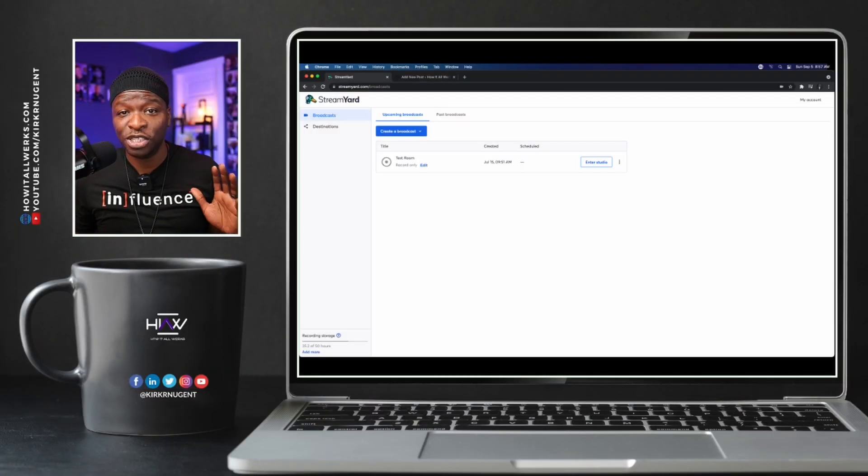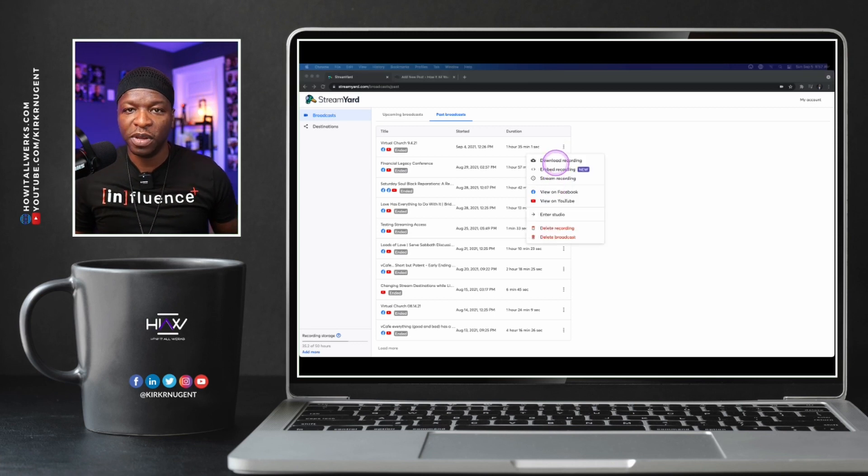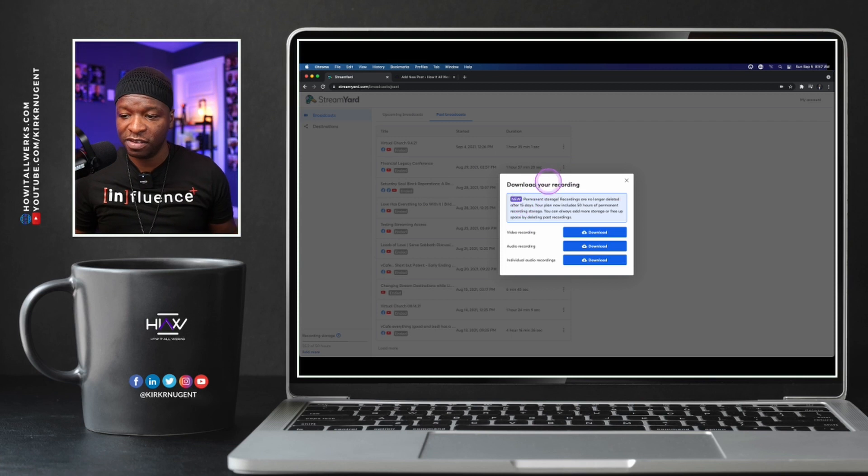The first thing we wanna do is look at the desktop and determine where these new features are. The best way to show this is by going to Past Broadcast and clicking on any one of these videos. You'll see I've got this open here, and we can download the recording, which we have been able to do before — and when we click that, you get a new message.